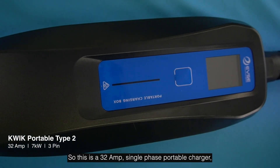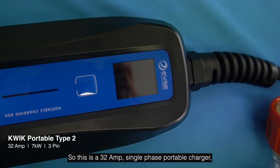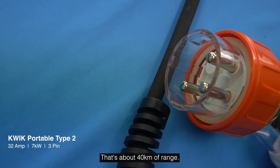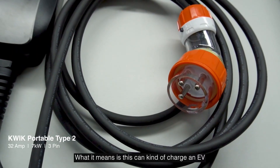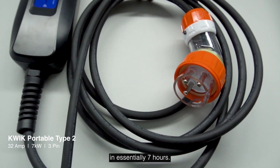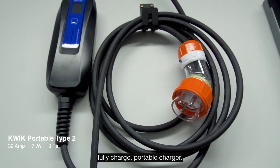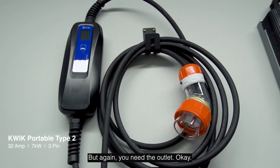This is a 32 amp single-phase portable charger and it can deliver up to seven kilowatts of power — that's about 40 kilometres of range per hour. It can essentially charge an EV in seven hours, making it almost an overnight fully-charged portable charger, but again you need the appropriate outlet.